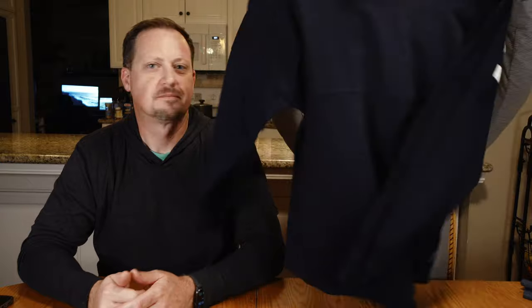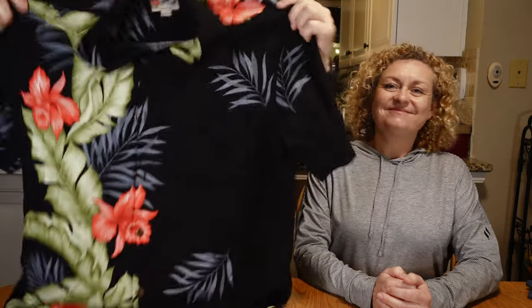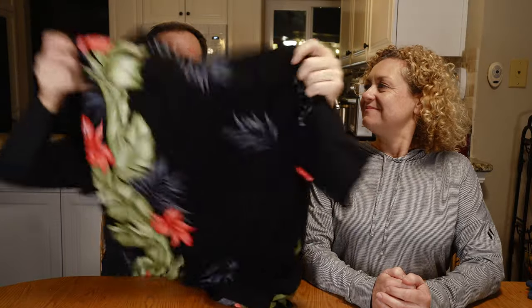In our first Maui vlog you saw me looking at this Spirit Jersey, and it was at that little Whaler store in Lahaina. We actually saw the same thing later at the airport for $20 more, so I totally scored a good deal there. They had some more styles at the airport but $20 cheaper at the Lahaina store. I tried on a few other shirts while we were there, but this is the one I chose.